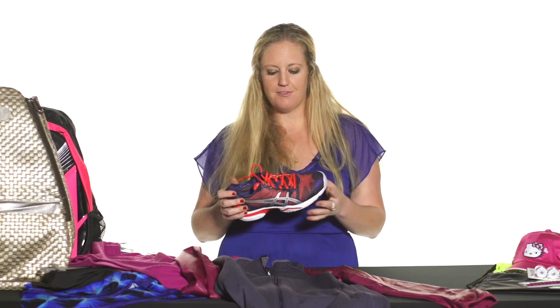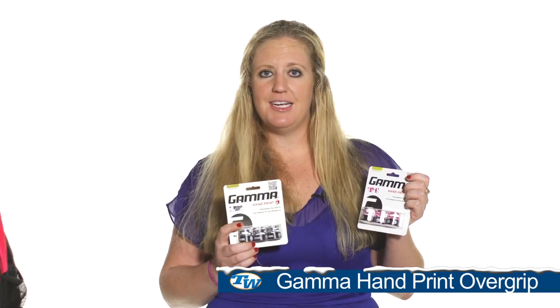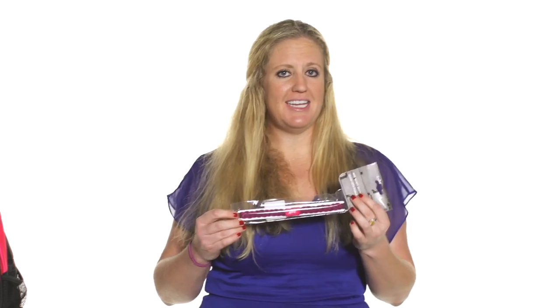Next up we have some stocking stuffers. We have this super cute Hello Kitty hat — available in pink and white on our website, just a really fun way to rock some Hello Kitty. We also have these great grips from Gamma. I'm really enjoying these myself; they have some fun prints and colors right now. I have the gray camo and the red camo.